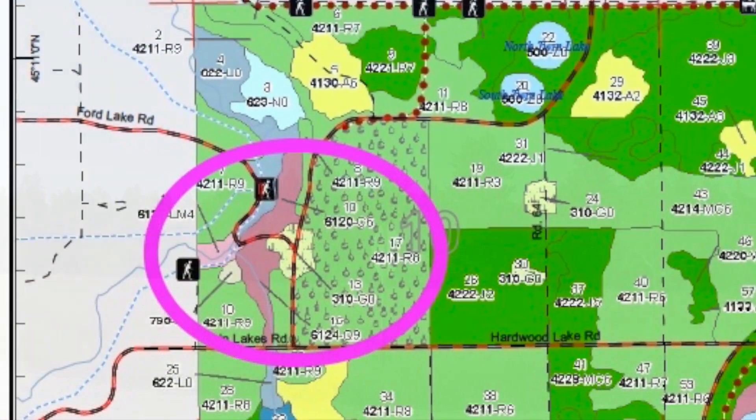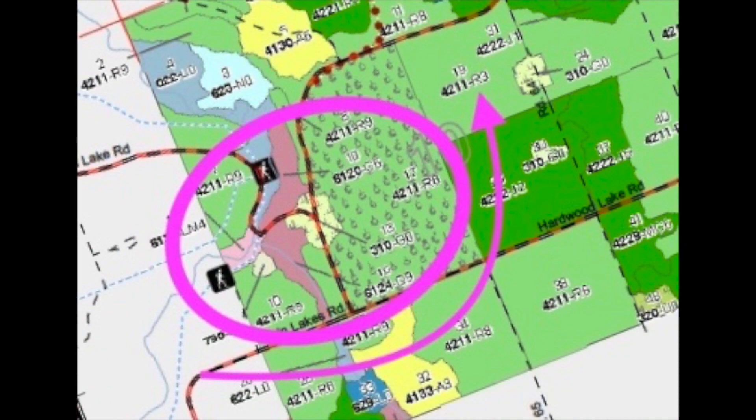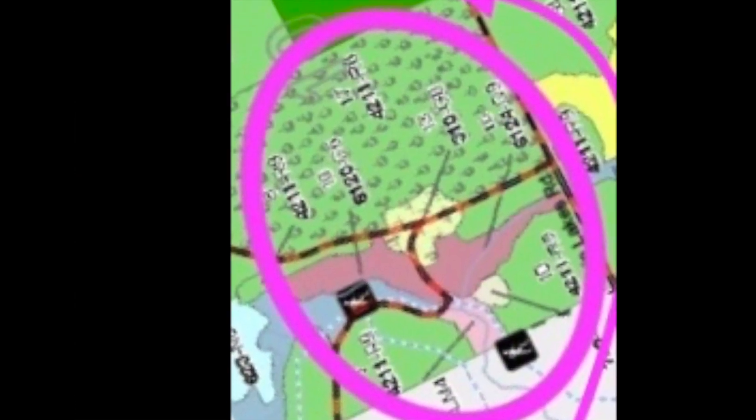Let's see how vegetation has obscured the view from the Pigeon River of the old headquarters complex. We'll turn the map to orient with our drone camera view.